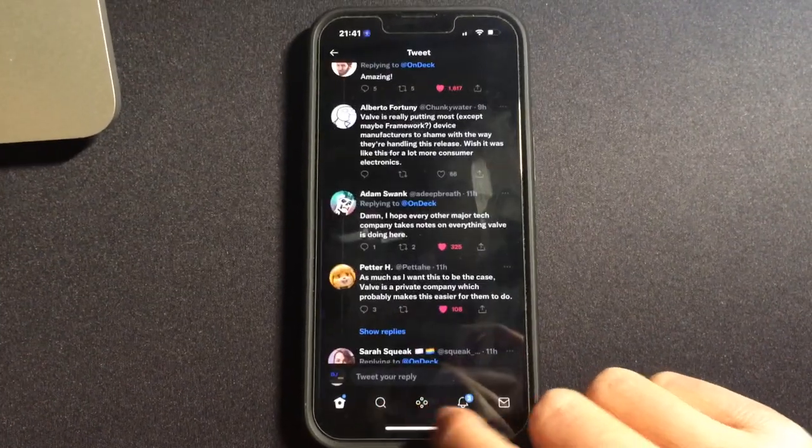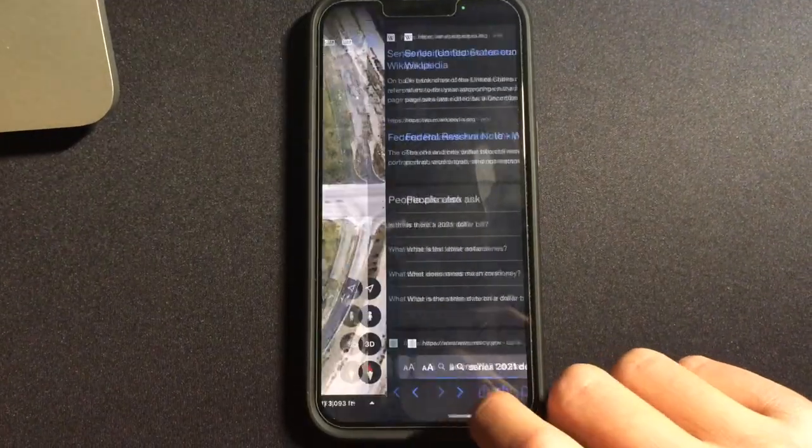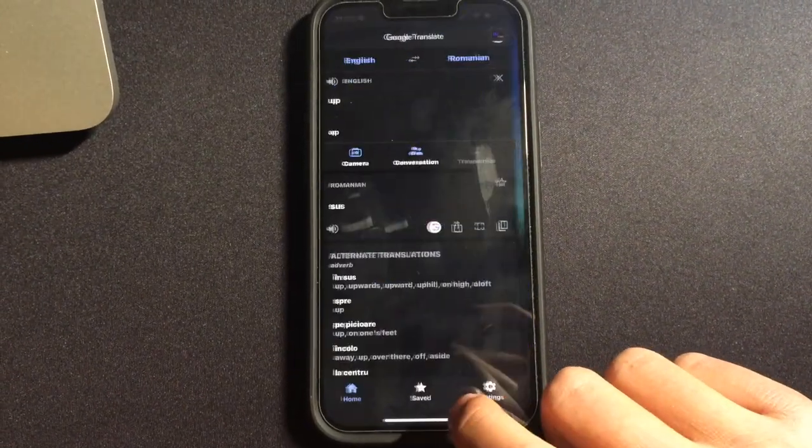You should be slightly worried about its RAM though — it only has 4GB. Although some people defend Apple because of better RAM management, I still find it closing apps sometimes, so just be aware that its RAM size is smaller than ideal.